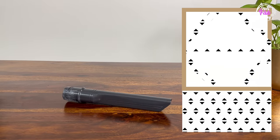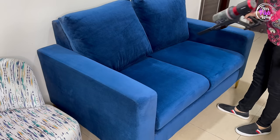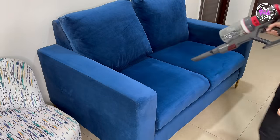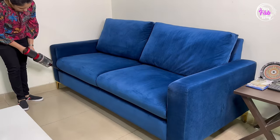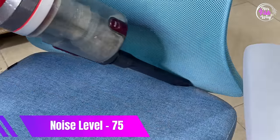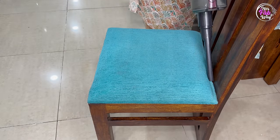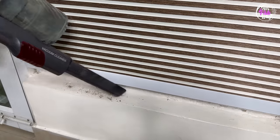Now let's talk about the crevice tool, which is used to clean small and narrow spaces. On the sides of sofa seats, there are thin spaces where over time dirt, pet hair, and food crumbs collect. For cleaning those narrow spaces, this crevice tool is perfect. You will be surprised to see the efficiency and results of using this tool.